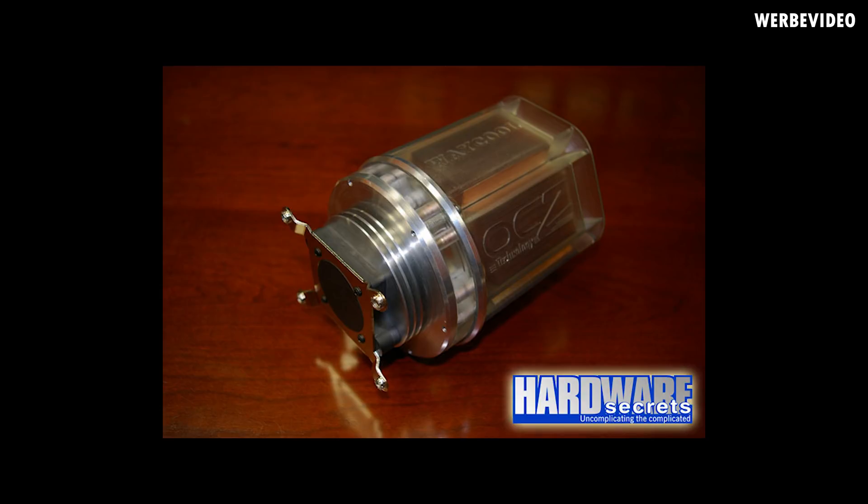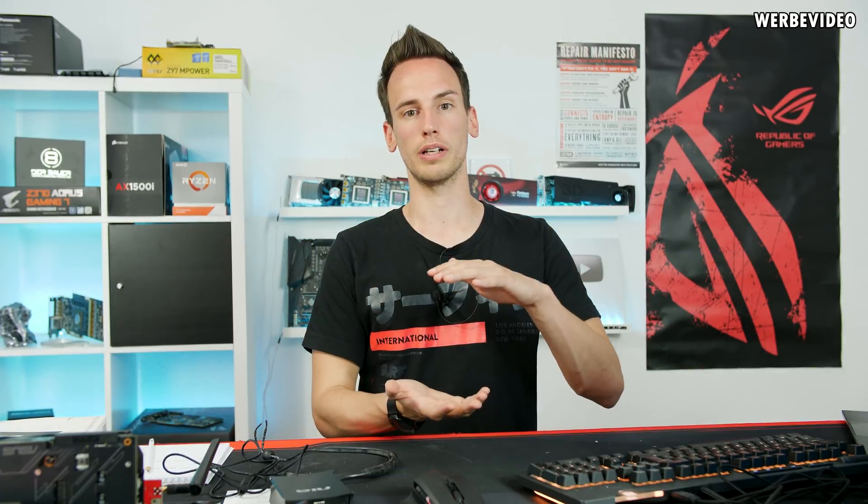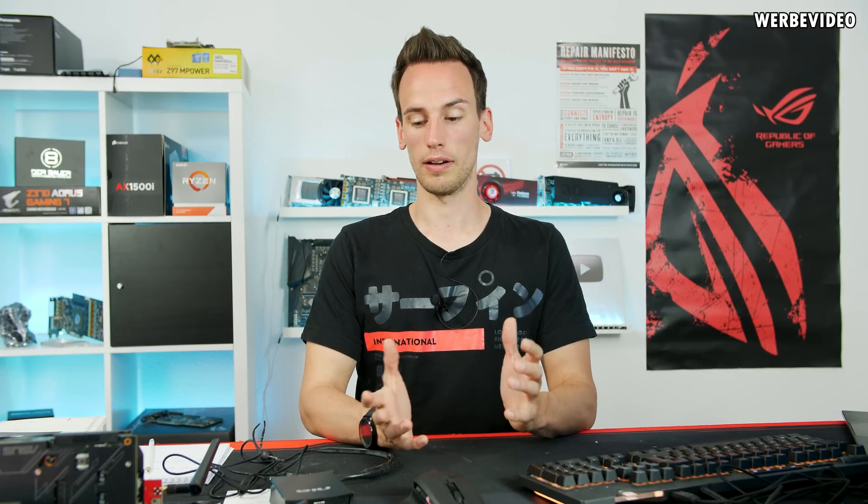OCZ also had a very interesting prototype which unfortunately never made it to market - the Hydrojet CPU cooler. It was a carbon nanotube based CPU water cooling unit with carbon nanotubes as a base plate inside a closed loop tower CPU cooler. They said it would be capable of dissipating 400 watts of heat, but I never saw it working or exhibited. Unfortunately OCZ went bankrupt and we were never able to see it live.